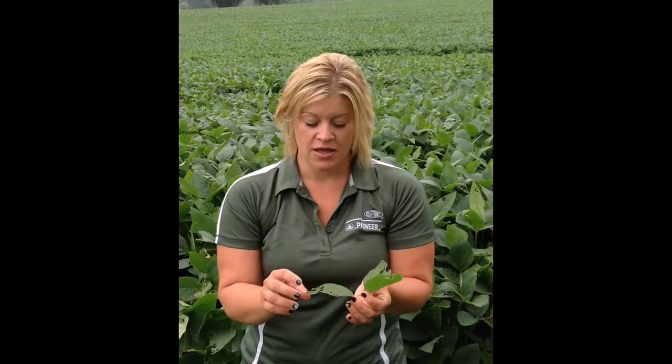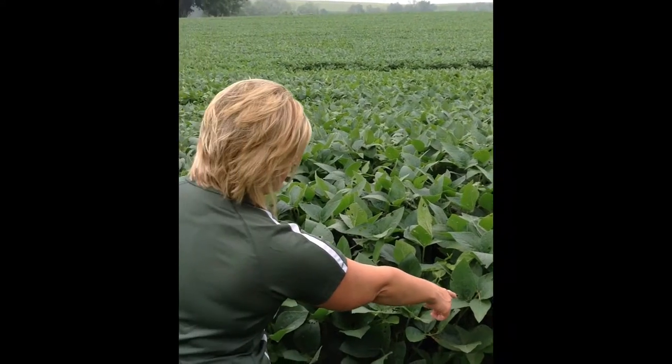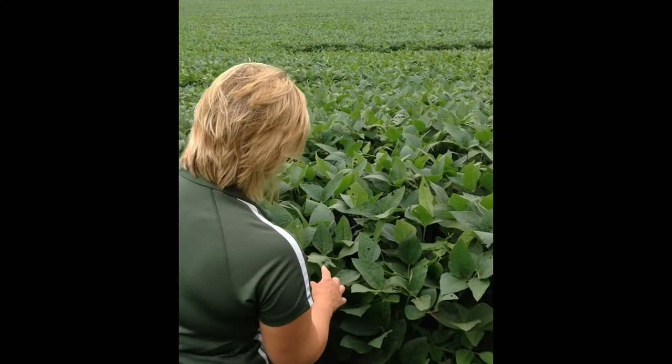One of the things growers are facing this summer in this area is Japanese beetles and their defoliation. The question has been asked: do I need to do anything for Japanese beetles? You can see there's a field of soybeans here behind me, and just standing here on the outside, there are quite a few areas of defoliation from Japanese beetles, as well as the pests sitting on the plant.